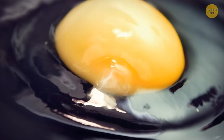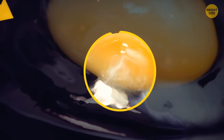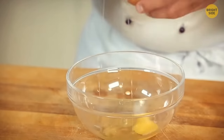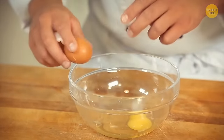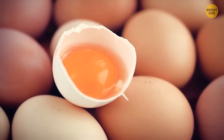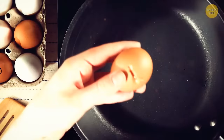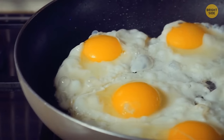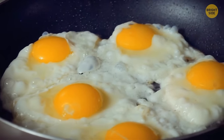Some people think the little white string near an egg yolk needs to be removed before cooking. These strands are called chalaza, and you don't actually need to get rid of them — they help keep the yolk in place at the egg's center. A chalaza won't mess up the consistency or taste of your food, so removing it is completely up to you.